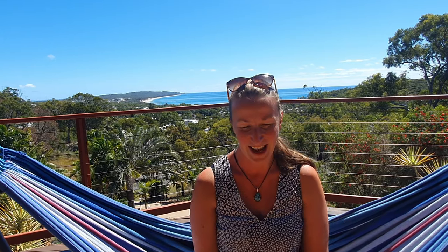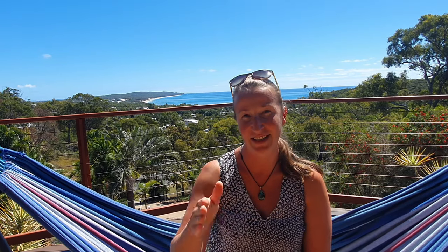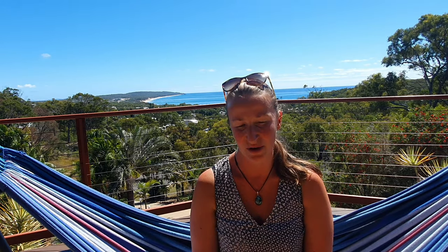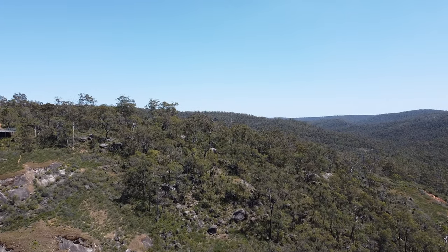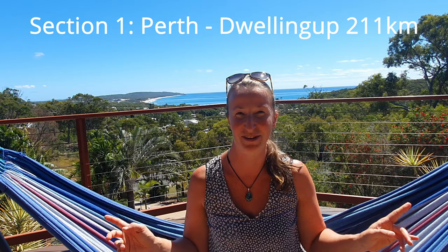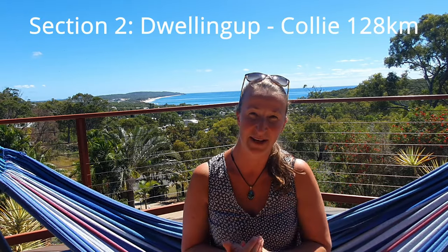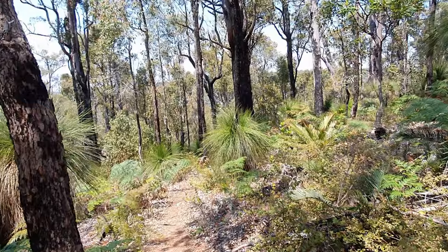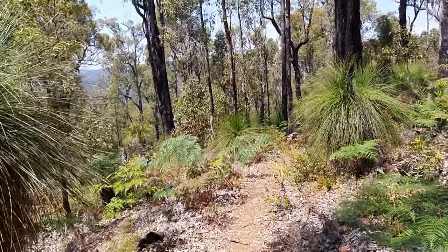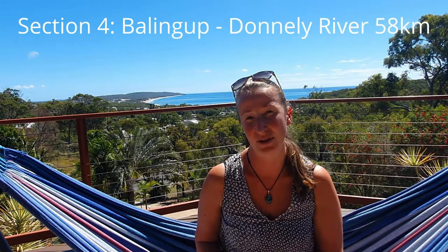The Bibbulmun Track is about 1,000 kilometers long and has a total of nine sections. Every section starts and ends at a trail town, which is a great time to stock up on food, supplies, or pick up your parcels. Perth to Dwellingup is 211 kilometers and takes about 10 to 13 days. Dwellingup to Collie takes about seven days. From Collie to Balingup is about 86 kilometers, which takes around five days.